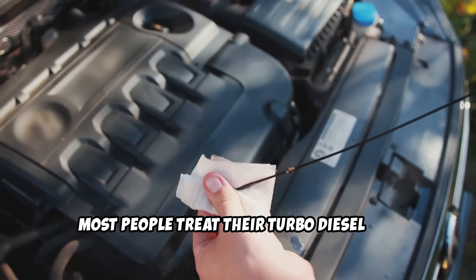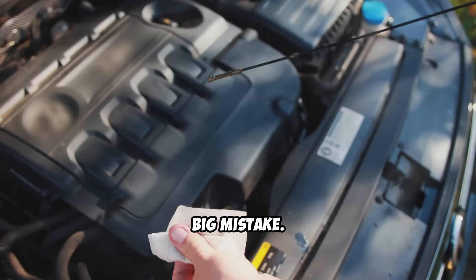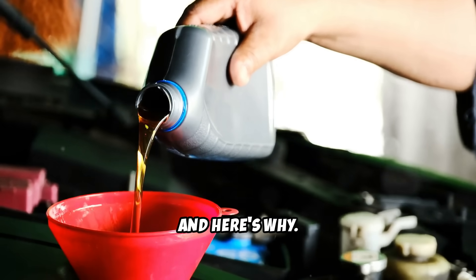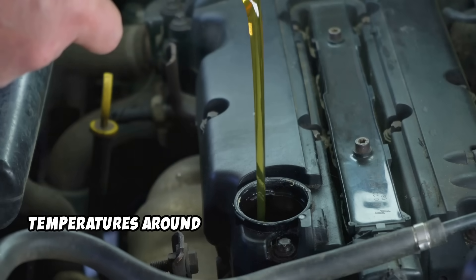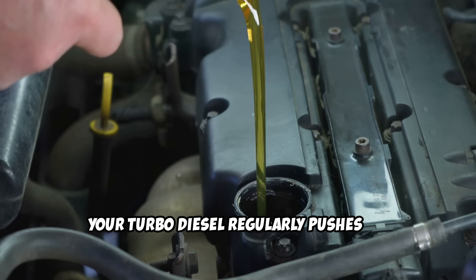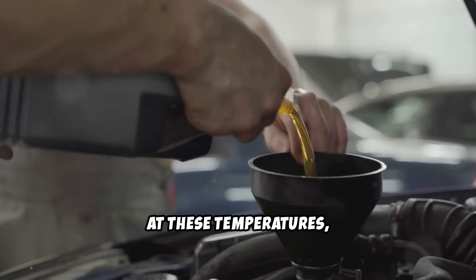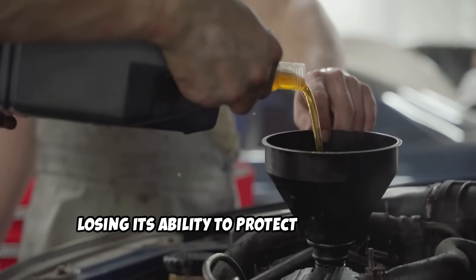Most people treat their turbo diesel like a regular gas engine when it comes to oil changes. Big mistake! Turbo diesels are absolutely brutal on engine oil. While a gas engine might see oil temperatures around 200 to 220 degrees Fahrenheit, your turbo diesel regularly pushes oil temperatures to 240 degrees or higher. At these temperatures, conventional oil starts breaking down rapidly, losing its ability to protect your engine.